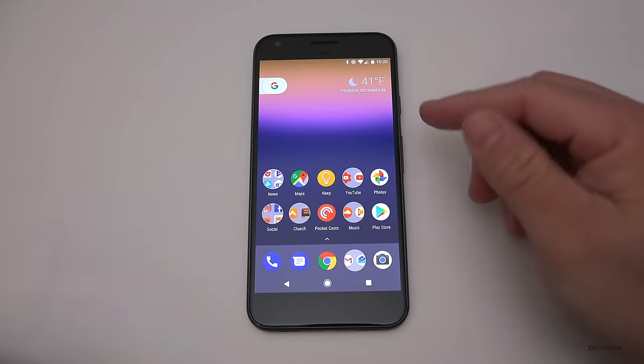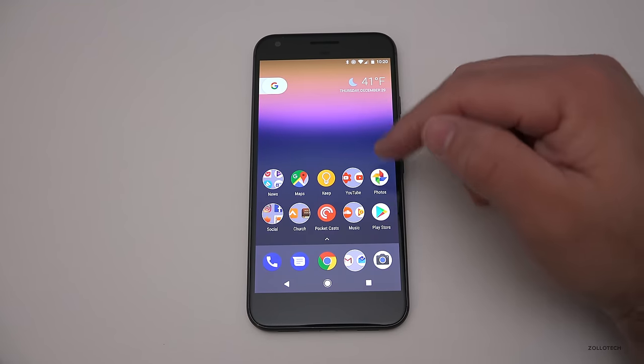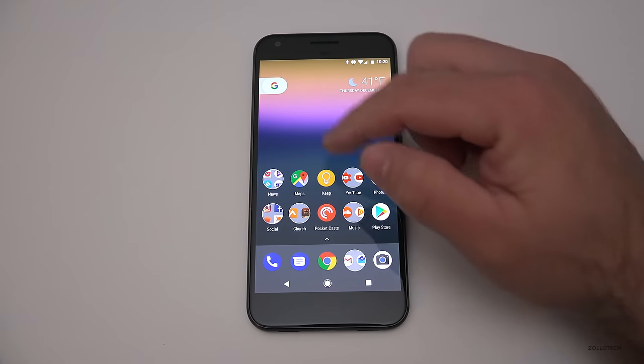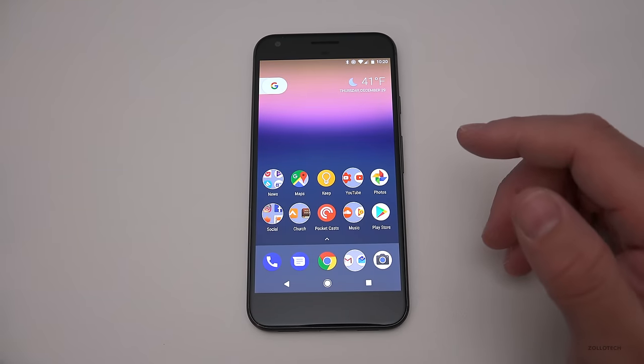As for this wallpaper, this is the stock wallpaper if you're not familiar with Android. It comes with the Pixel and it changes depending on the time of day. This background just kind of fades in and out and changes, so I like that wallpaper as it's ever-changing.